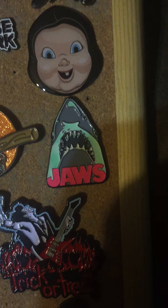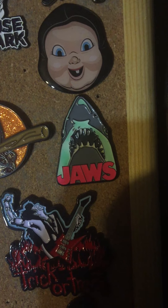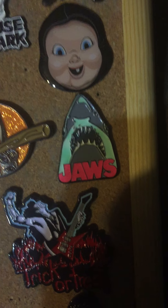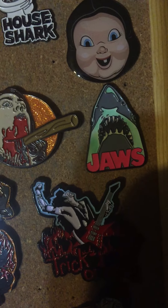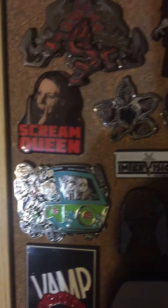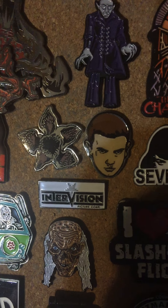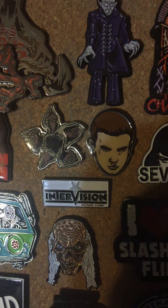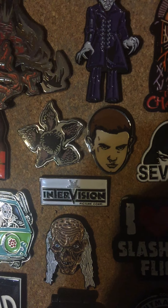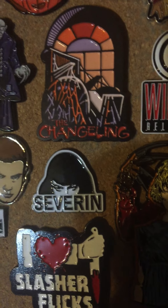And the Jaws glow in the dark — that was from... Hot Topic. Yeah. Another Hot Topic was the Scream Queen one, I thought that was kind of neat. From Target got the pin combo of the Demogorgon and Eleven — that was a kind of nice little package. Of course you got Inner Vision right there, and you got Severin right there. A couple of bigger pins.